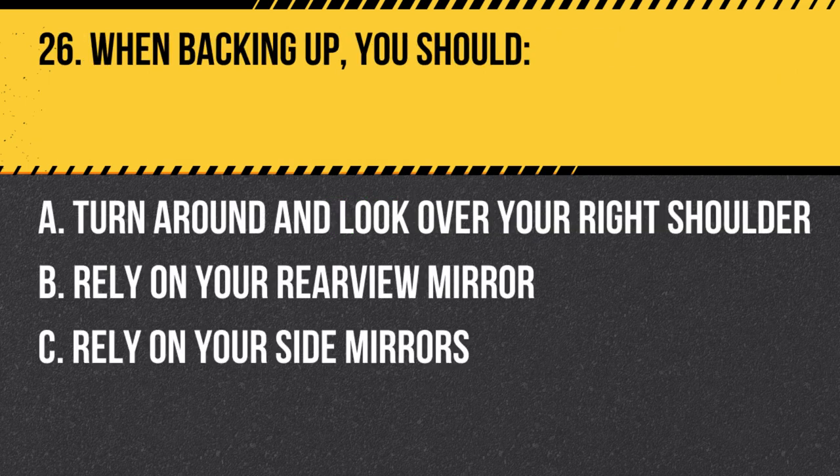Question 26. When backing up, you should… A. Turn around and look over your right shoulder. B. Rely on your rear view mirror. C. Rely on your side mirrors. Answer: A. Turn around and look over your right shoulder. When backing up, turn around and look over your right shoulder to ensure a clear view of the area behind your vehicle.